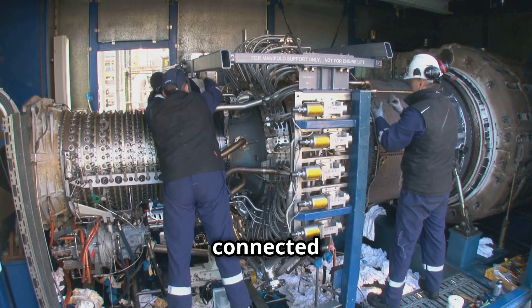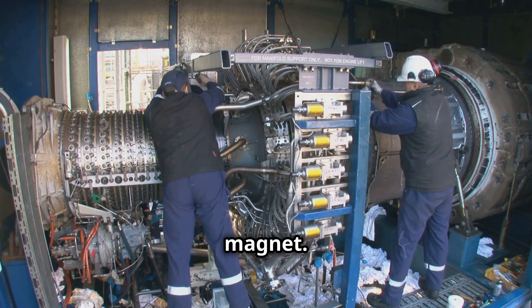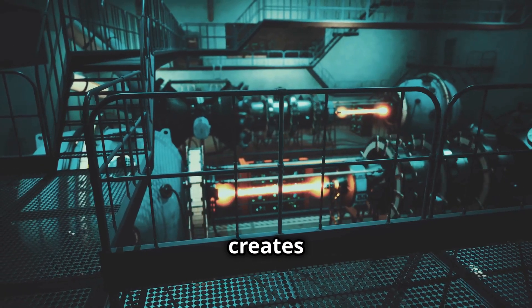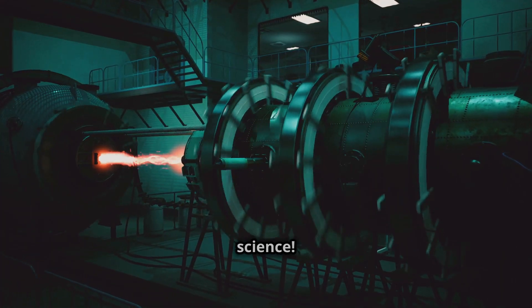The turbine is connected to a generator, which is like a giant magnet. When the turbine spins, it makes the generator spin too. This spinning motion creates electricity. It's like magic, but it's actually science.